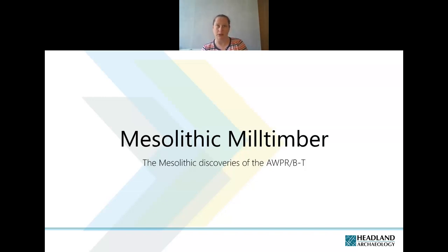I'm going to talk today a little bit about Mesolithic Mill Timber. The talk focuses on the Mesolithic discoveries at the site, but it does touch on some other periods at Mill Timber and some of the other sites along the scheme where they are relevant.